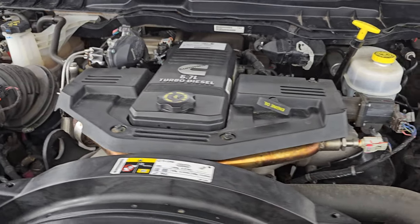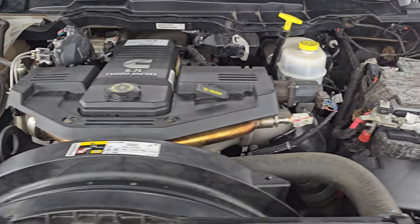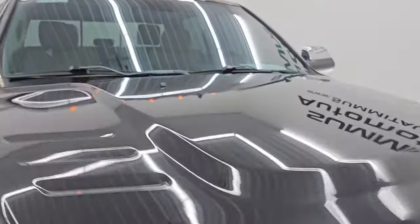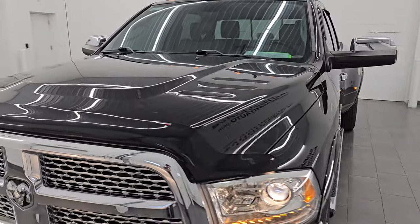Once again, this truck has been fully safety inspected by our service shop with a fresh oil and filter change, all fluids checked and topped off, and this truck is 100% ready to go. There is the emissions sticker.